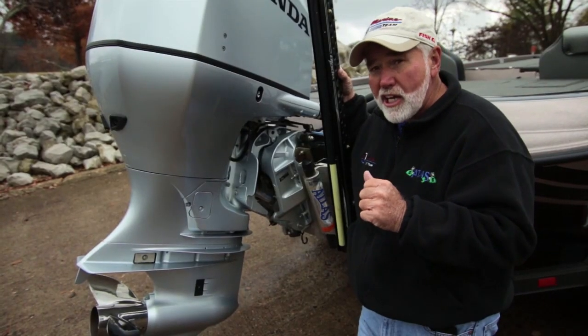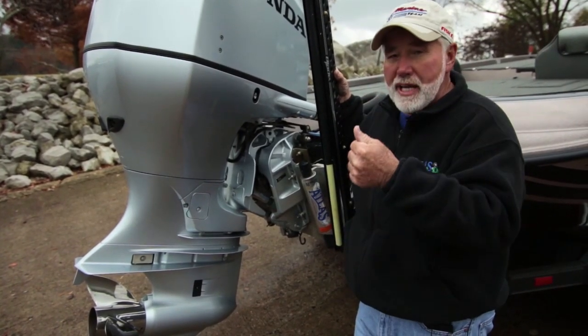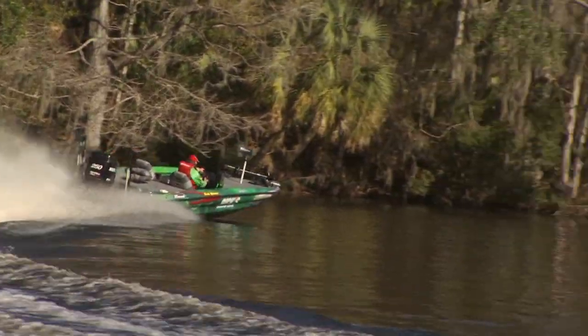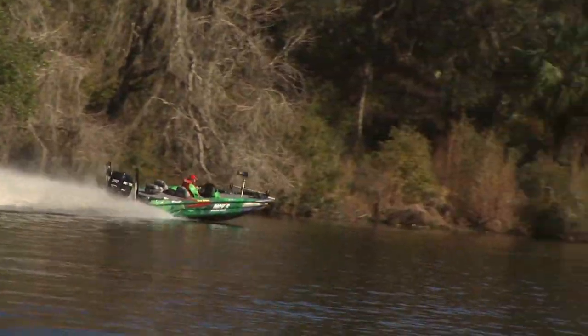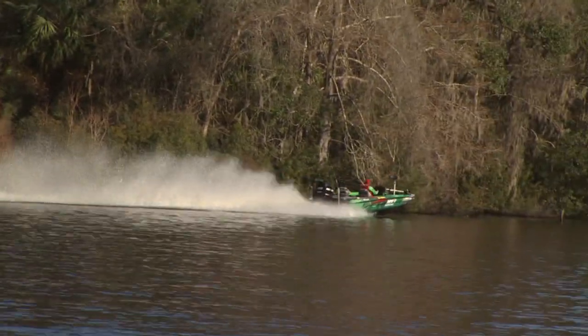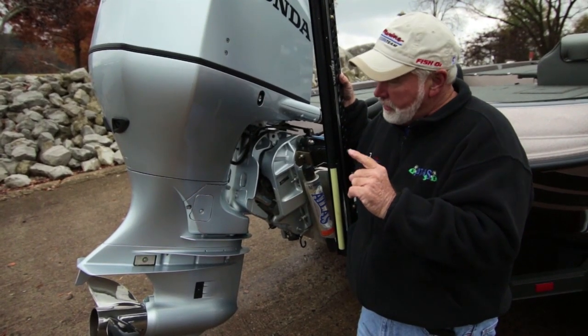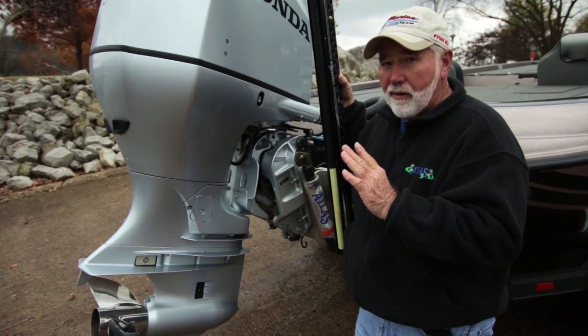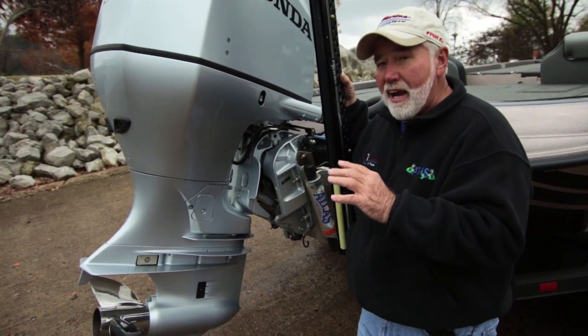If I go back in shallow water, I can actually raise it while I'm running and make these adjustments to improve my performance, my gas mileage, and the fishability a lot better throughout the day. The advantages of a hydraulic are far, far greater than you could ever imagine.